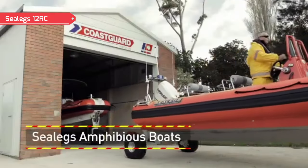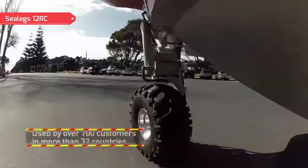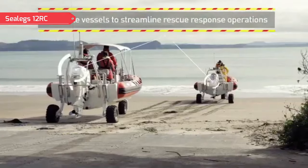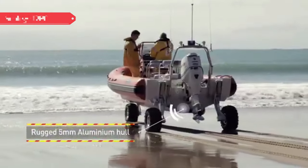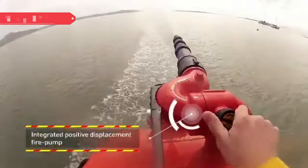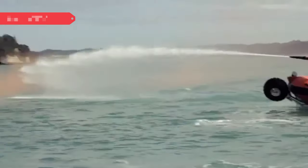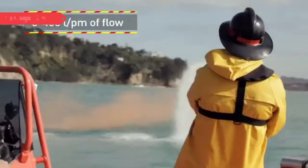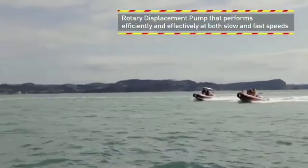Sea Legs boats have long been valued among rescuers as perfect vessels for emergency response. In Malaysia, for example, police, rescue, and security services use these amphibious boats — not the 39-foot-long ones, of course. In some countries, amphibious boats are even used by firefighters. Fire departments and government agencies have been able to save many lives thanks to the unique Sea Legs technology, and a list of regions where these boats are used to fight fires includes Jamaica, Italy, and Bangkok.